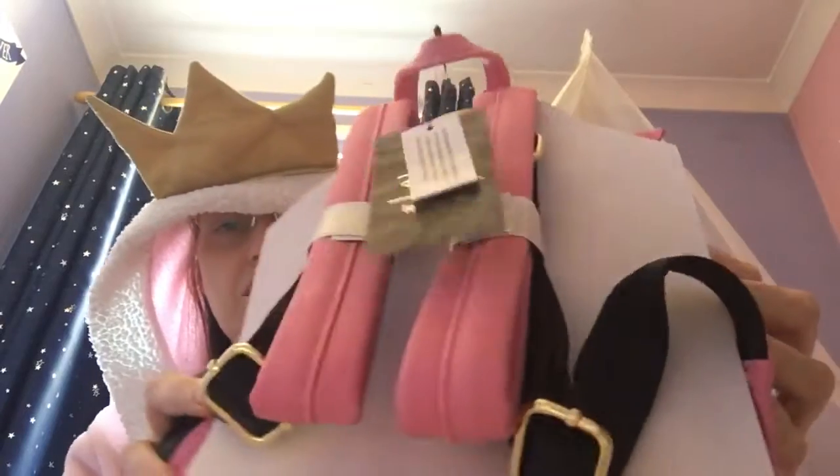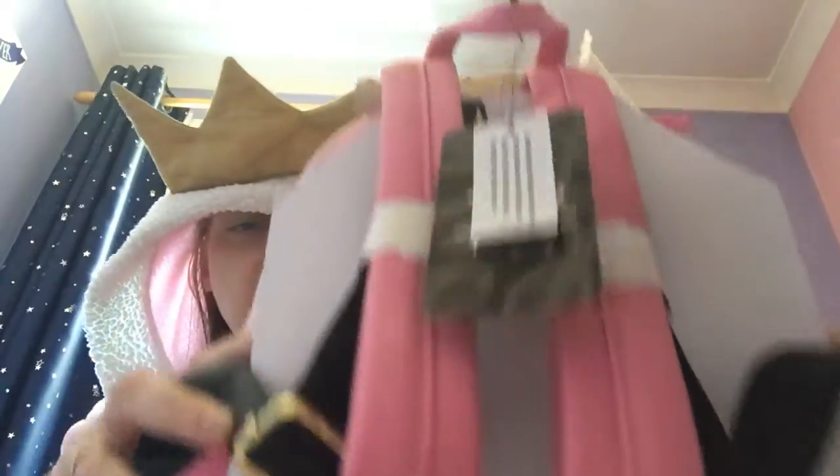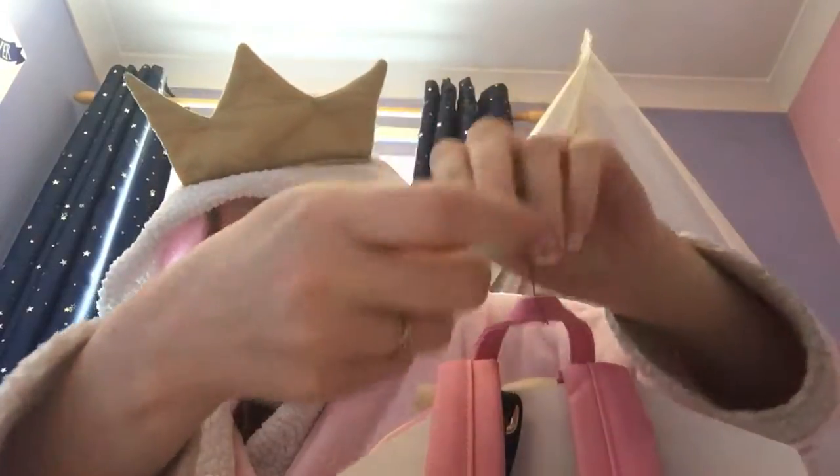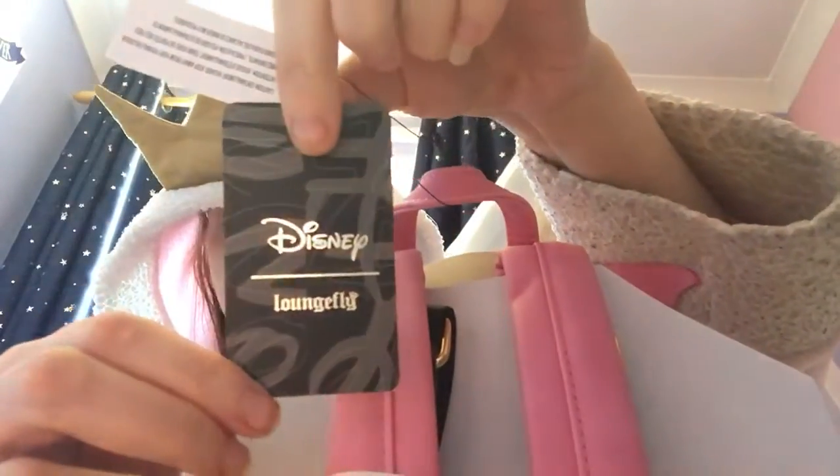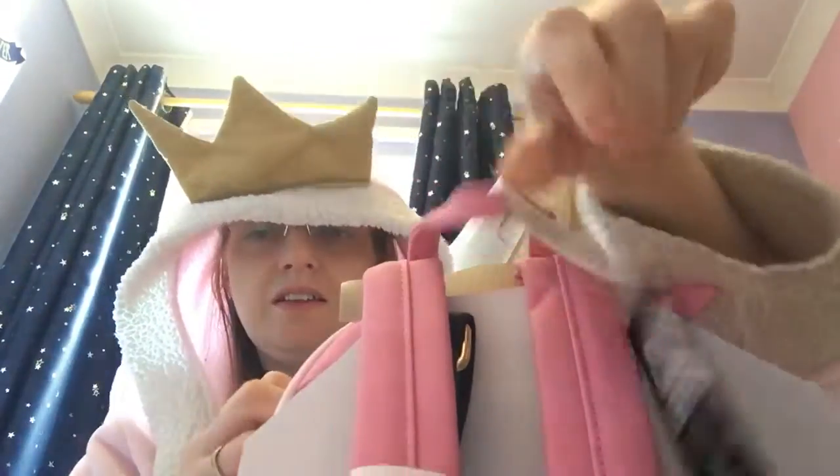Right, we've got pink straps this time — pink straps, as you can see. We've also got the Disney Loungefly tag and the cleaning one, as always. This is a Truffle Shuffle one, of course.